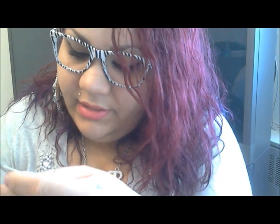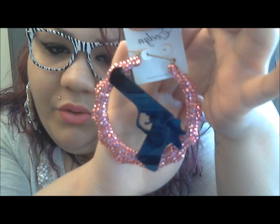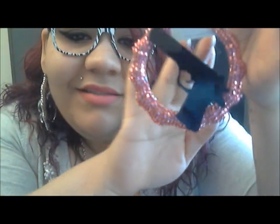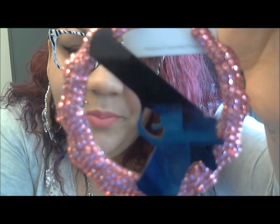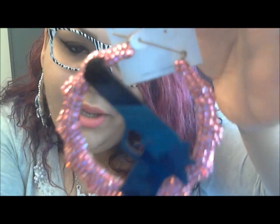The next thing I'm going to show you are these gun earrings. These are pink rhinestones all over with the guns. I don't see the other one right now so I'm just going to show you guys one. It has the black gun and then it has pink rhinestones all over it — really pretty. I'm also going to have the necklace as well, so I'm waiting to see when they come in with the pink guns.